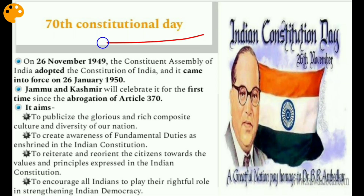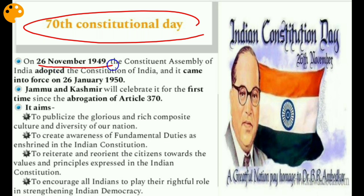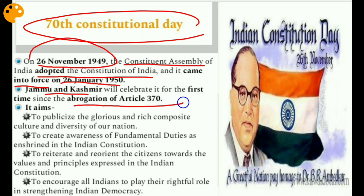Let's start with the first issue: the 70th Constitutional Day. On 26th November 1949, the Constituent Assembly of India adopted the Constitution of India, and it came into force on 26th January 1950. Jammu and Kashmir will celebrate it for the first time since the abrogation of Article 370, which is why it was in the news.